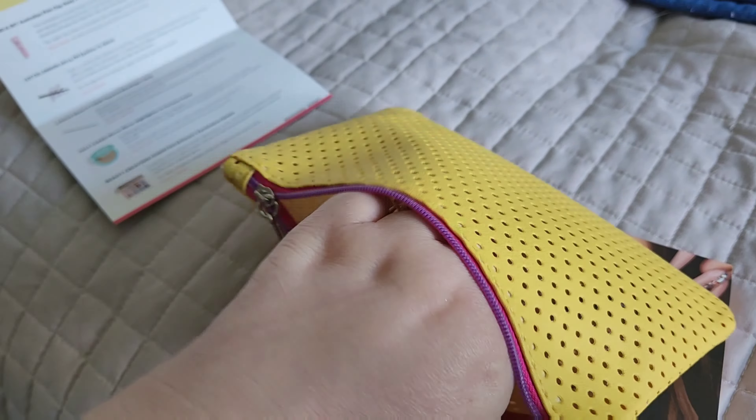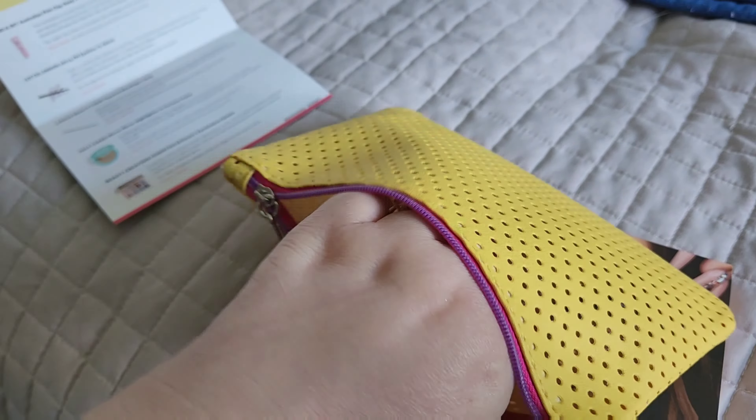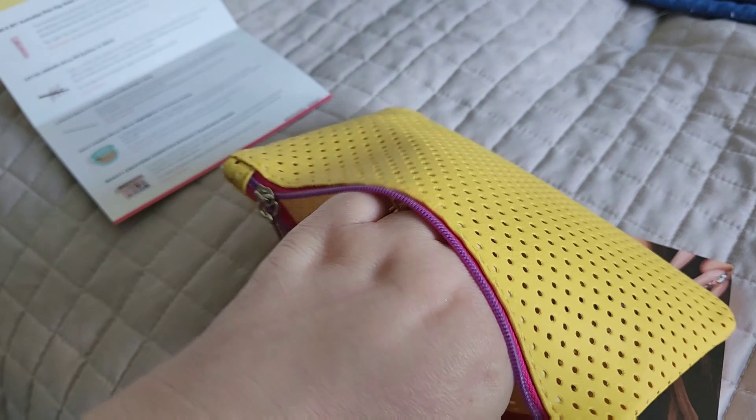Pretty, pretty, pretty! And I got an eyeliner from Lottie London. I'll take this off and swatch it for you — it's in the color Velvet, like a purpley color. That's full size and it retails for $6.